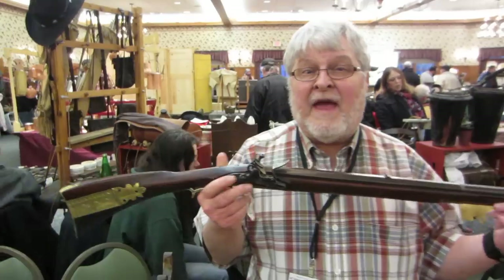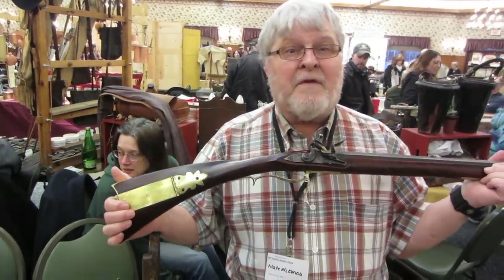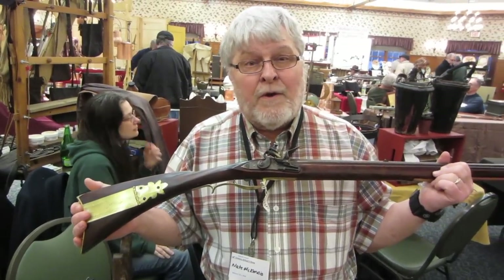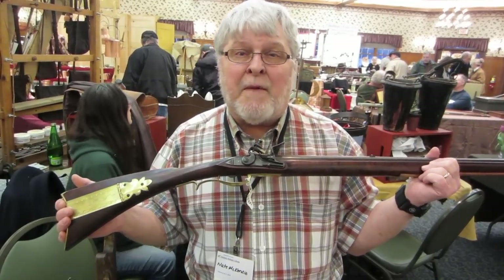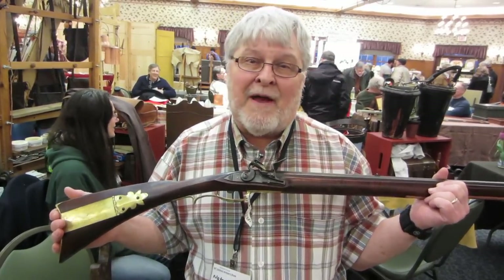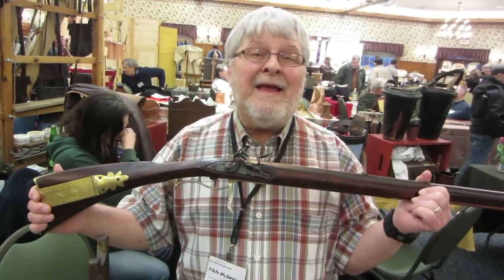Here with Nate McKenzie, rifle builder. Nate, tell us about that beautiful rifle you got. This is a copy of a Stoffel-Long rifle. I have two original Stoffel-Long rifles, and this is kind of a combination of the two. Stoffel-Long was a gunsmith who worked about a mile away from Dixon's Muzzle Loader Gun Shop, where they have the Gunmaker's Fair every year. His grave is down there about three-quarters of a mile from Dixon's, and I have a picture of this rifle leaning against his grave.